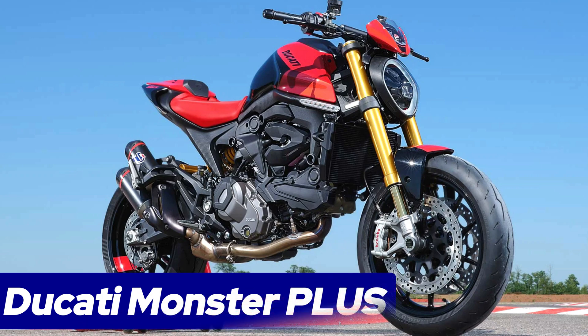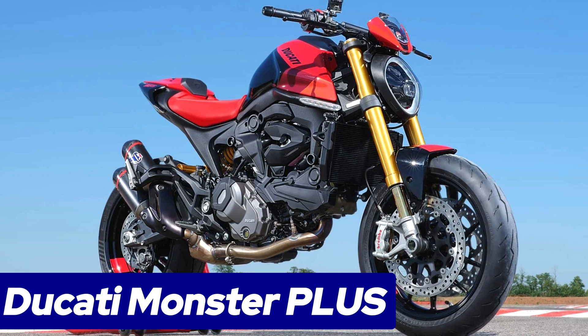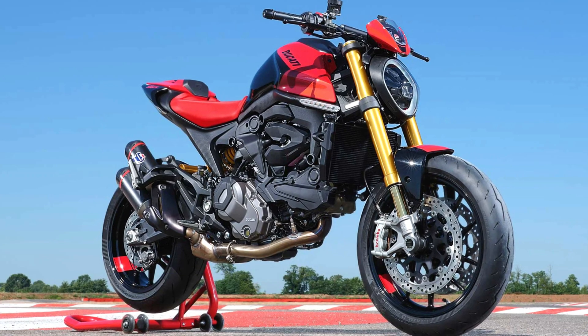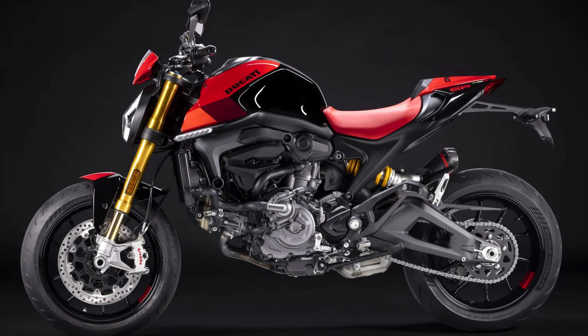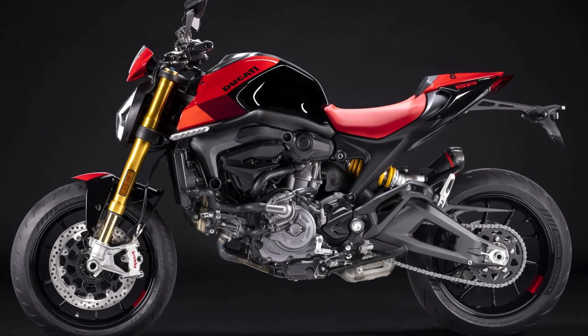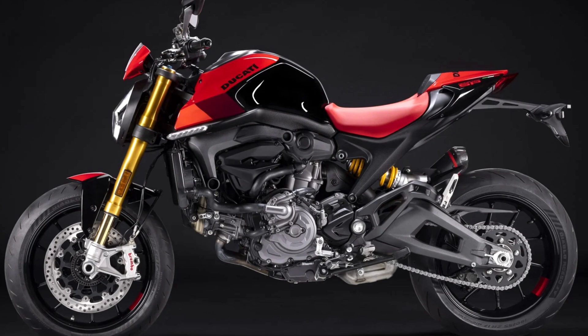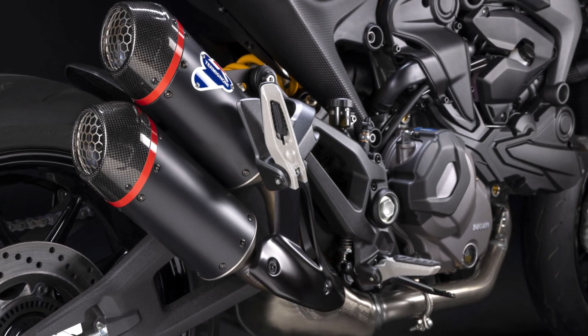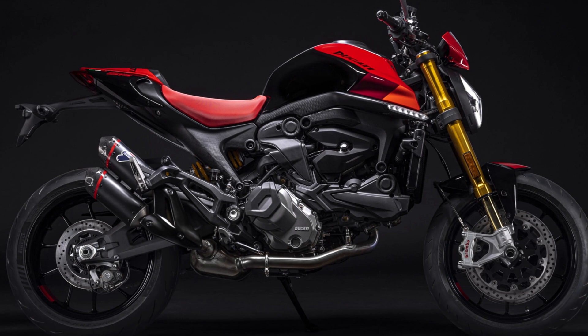Number 2: Ducati Monster Plus. The 2024 Ducati Monster Plus delivers a thrilling yet manageable performance package. Its lightweight chassis — dry weight 166 kilograms (366 pounds) — houses a potent 937cc Testastretta 11-degree L-twin engine producing 111 horsepower, ensuring an exciting ride without overwhelming control.